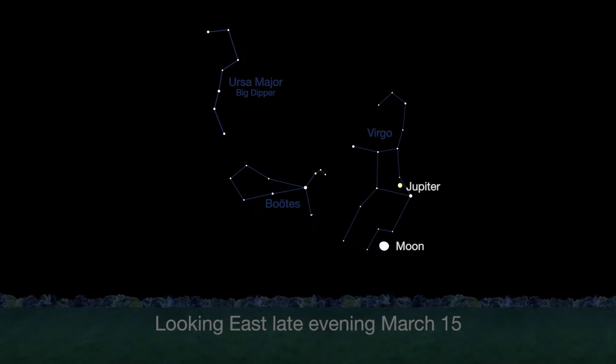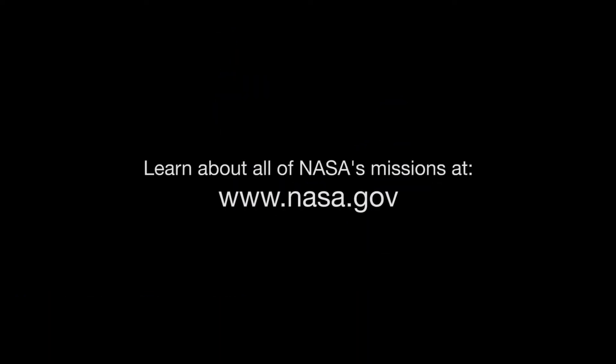Look for Jupiter to rise in the east. It will be visible all month long from late evening until dawn. You can catch up on solar system missions and all of NASA's missions at www.nasa.gov. That's all for this month. I'm Jane Houston Jones.